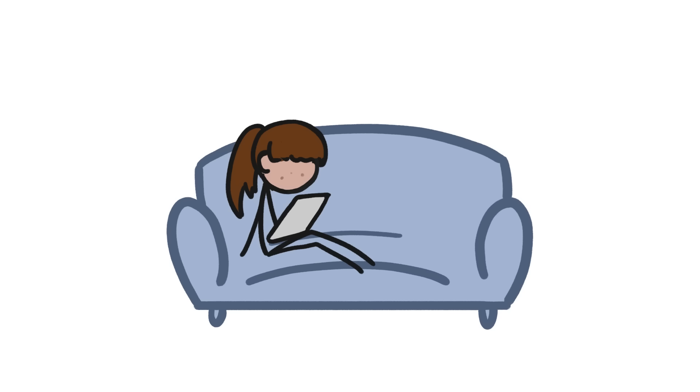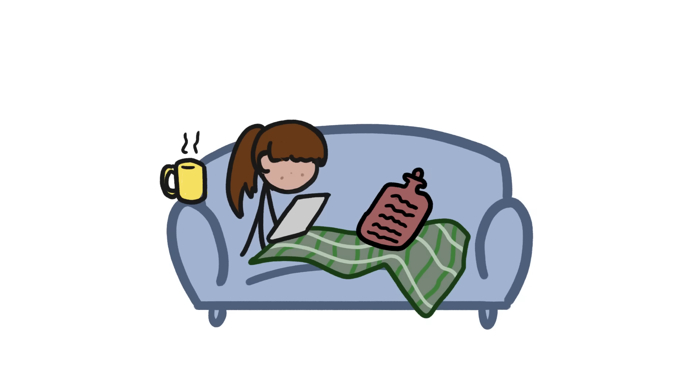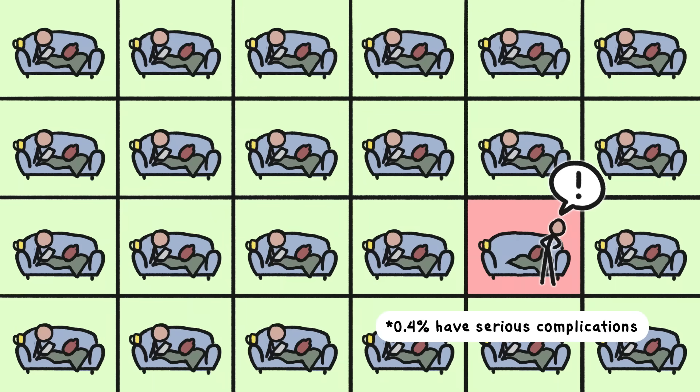When taken according to instructions, these medications are a remarkably safe way to end a pregnancy. Most of the bleeding and discomfort resolve on their own within a day or two. A very small percentage of people do experience complications, like losing too much blood or the body not passing all the pregnancy tissue. In these rare cases, emergency medical care is a must. But most pill-based abortions can, in principle, take place at home without on-site medical supervision.